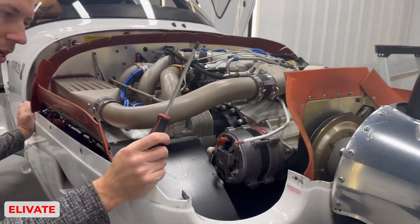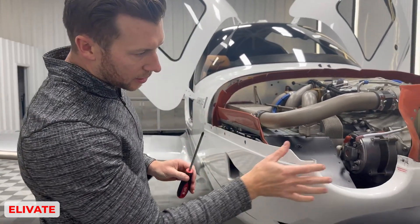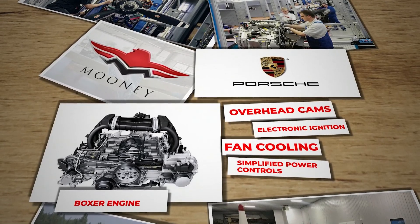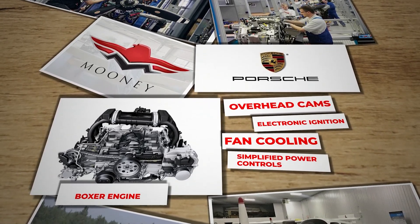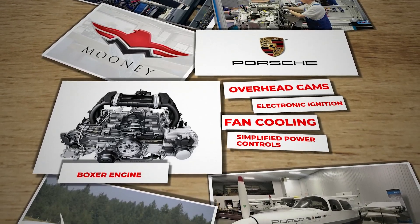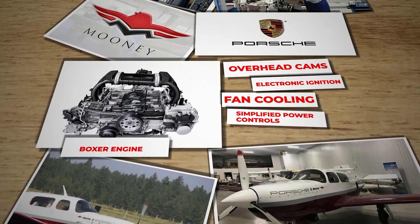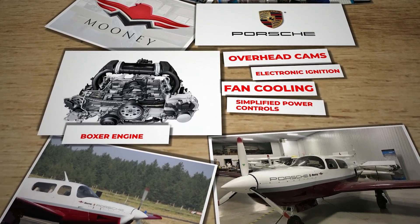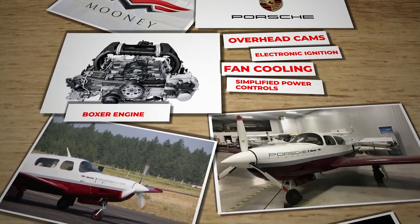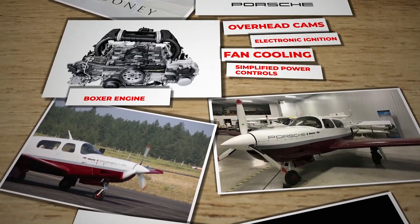Over the years, bold attempts at bringing advanced engines into GA have arisen and faded. Porsche worked with Mooney in the 1980s to create a high-tech boxer engine with overhead cams, electronic ignition, fan cooling, and simplified power controls. At first glance it seemed like a sure win — an aviation engine with a Porsche badge. Yet a combination of teething pains, uneven support, and inadequate follow-through led to frustrated owners, lawsuits, and an eventual withdrawal from the marketplace.